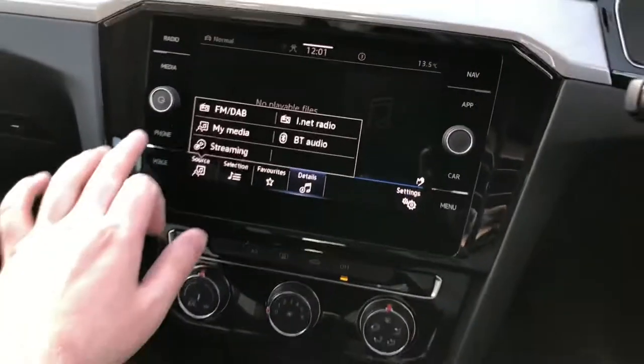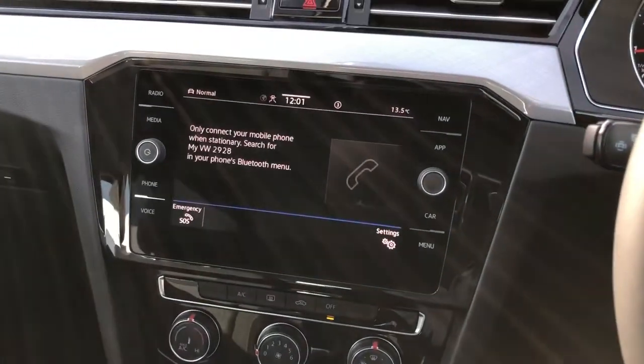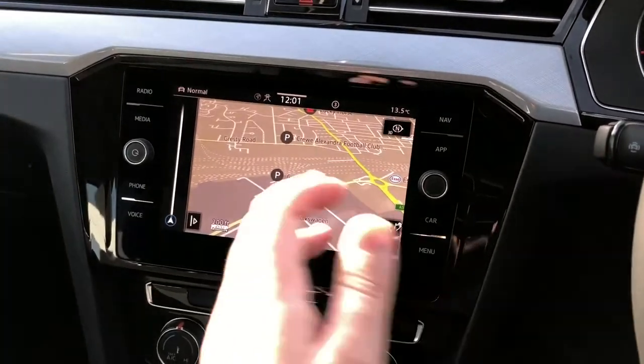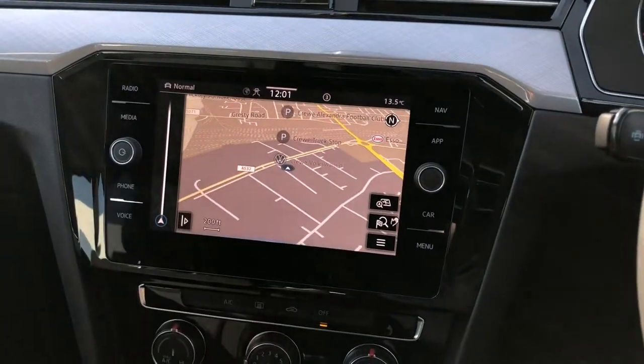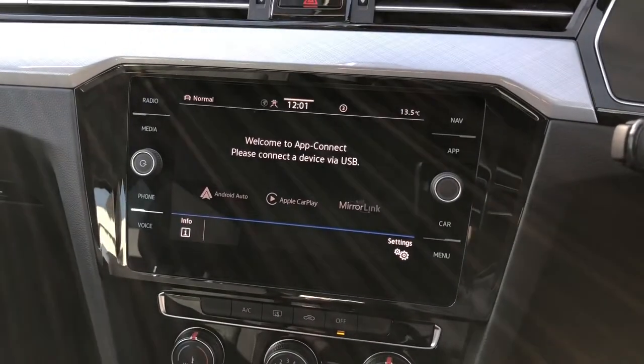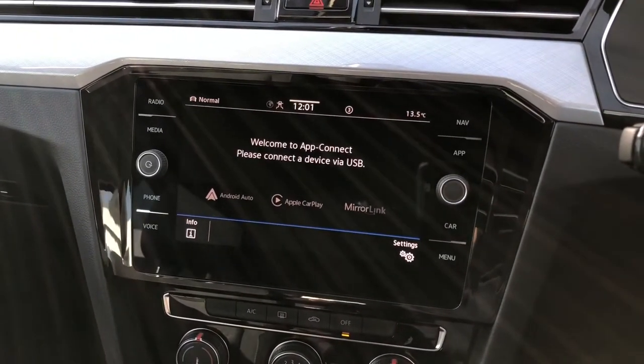If you prefer your own music, you have the benefit of media streaming for things like Spotify and podcasts. Full Bluetooth connectivity for your phone is available, and there's built-in satellite navigation for the UK and Europe with plenty of points of interest. Alternatively, there's smartphone connectivity through App Connect — Apple CarPlay and Android Auto.